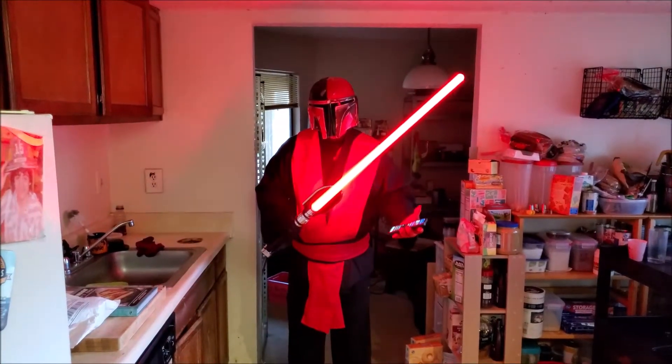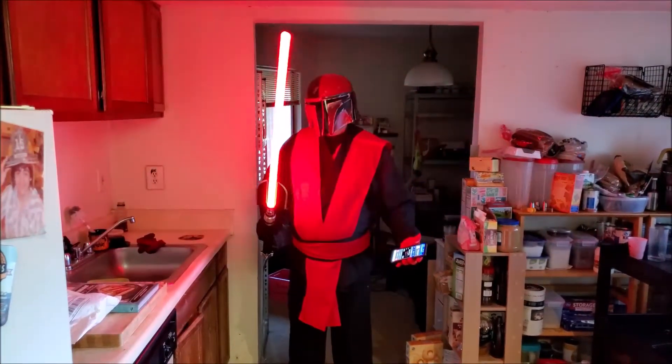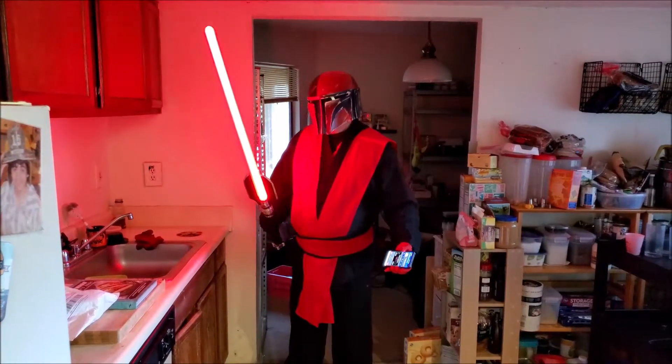Welcome to the Cantina. I'm sorry, I don't like you. And we don't like you either. Are you prepared to die?